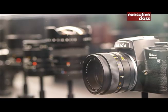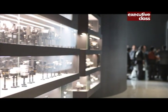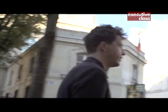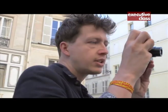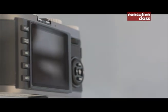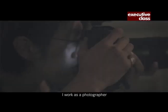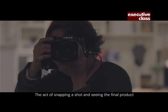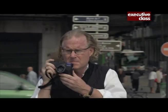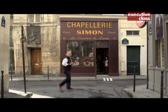Leica still manufactures analog cameras, but the future is digital. The technology has changed but the principle stays the same: compact cameras that produce large images. Leica offers a range of digital cameras from entry-level point-and-shoots to prosumer cameras. The medium-format SLR Leica S is targeted at editorial and fashion photographers, while the digital Leica M is still the tool of choice of photojournalists and enthusiasts of the brand.